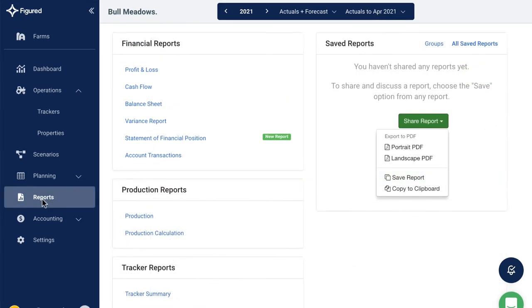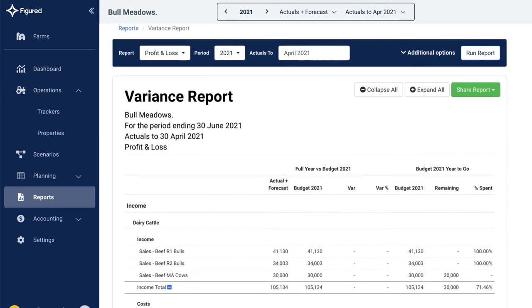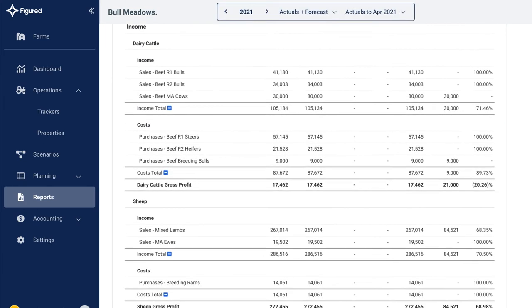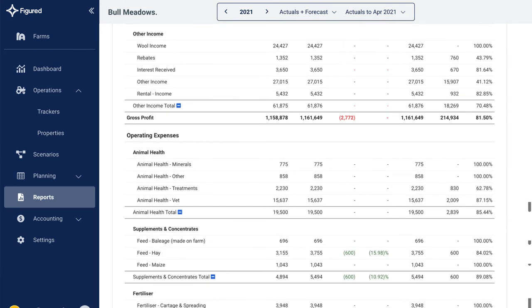As you reconcile transactions in Xero, Figured updates the financial reports for the farm. The financial, production and tracker reports can be customised to help with managing the farm. For example, compare your planned cash flow against a forecast, or use the variance report to compare farm performance for this year against last year.